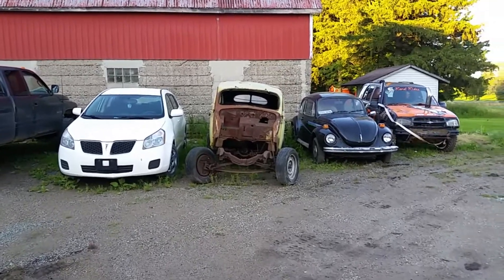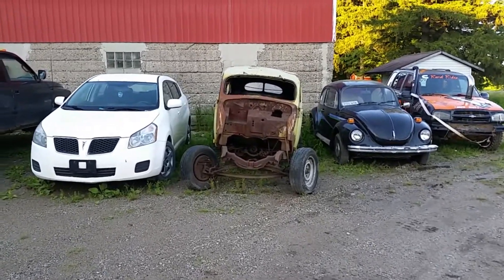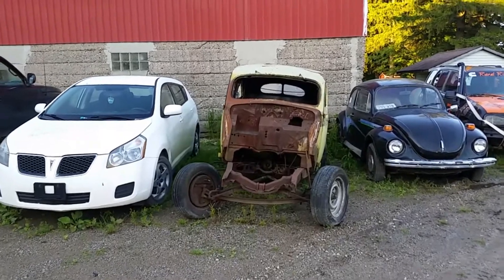Today we got a 1940 Plymouth Roadmaster. You can tell it's not been neglected for a long, long time.